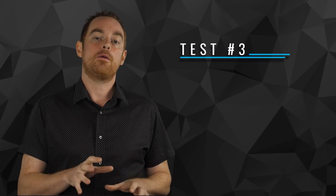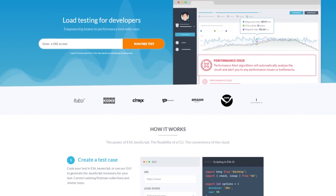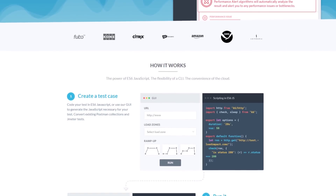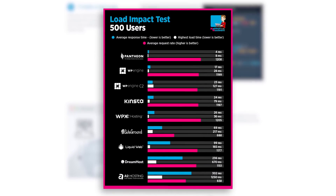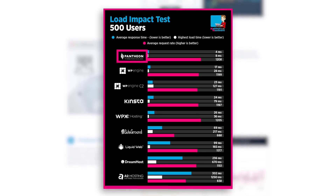In the third test, I wanted to see how each host would perform under stress. So I used Load Impact to measure how each host would handle 500 simultaneous visitors. But some hosts blocked this test because they think it's a DDoS attack. Here you can see the results I was able to get. And seriously, hats off to the Pantheon team for achieving that kind of stability under load — that is a serious achievement. Nearly all of the hosts performed well under load and demonstrated that they could handle large bursts of traffic.